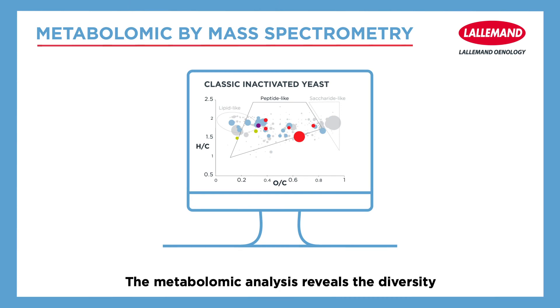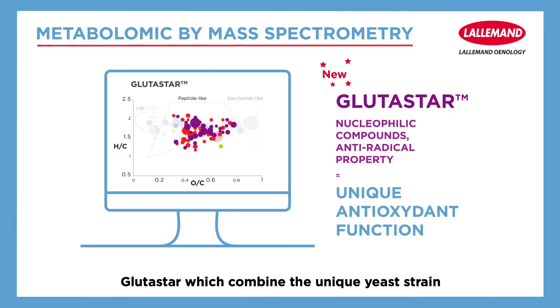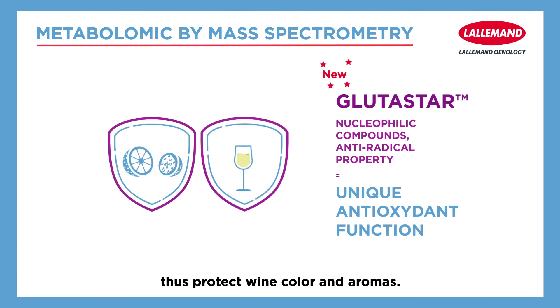The metabolomic analysis reveals the diversity of compounds released by inactivated yeast, and these compounds can be plotted depending on their molecular formula. Glutastar, which combines a unique yeast strain and an optimized production process, exhibits a higher diversity of sulfur-containing compounds. These compounds can be involved as nucleophilic competitors and thus protect wine color and aromas.